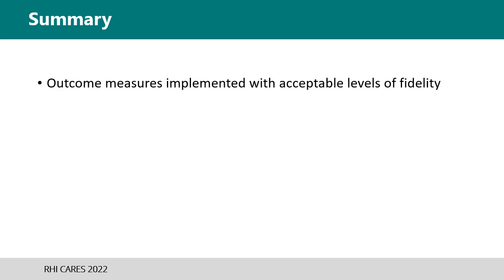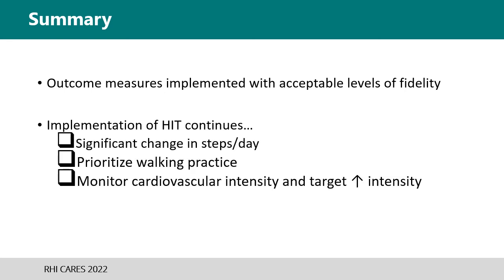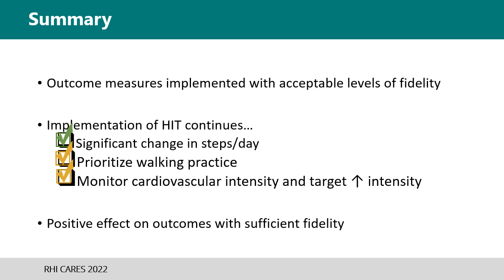In summary, outcome measure collection was at 80% across the entire study. Therapists demonstrated a significant change in steps per day, prioritizing walking practice more than usual care and improving monitoring and targeting of high intensity during treatment sessions. These changes in practice resulted in significant changes in patient outcomes that improved their walking and their likelihood for discharge to home.